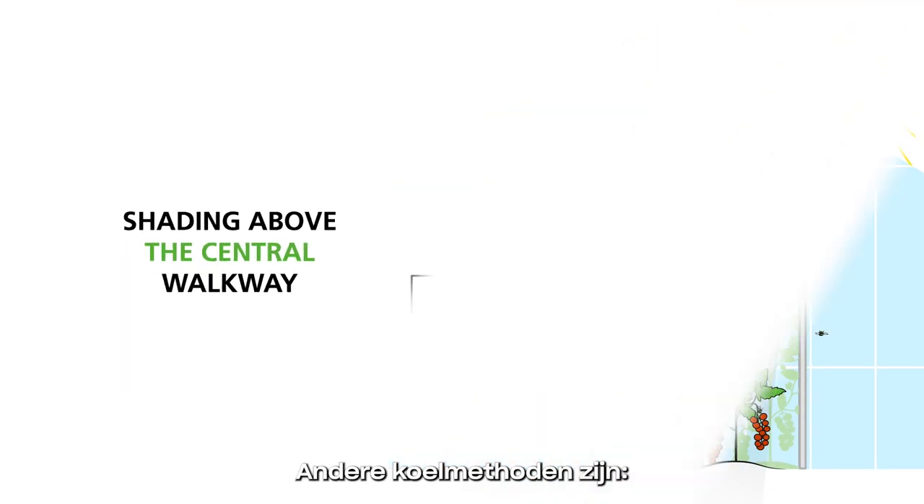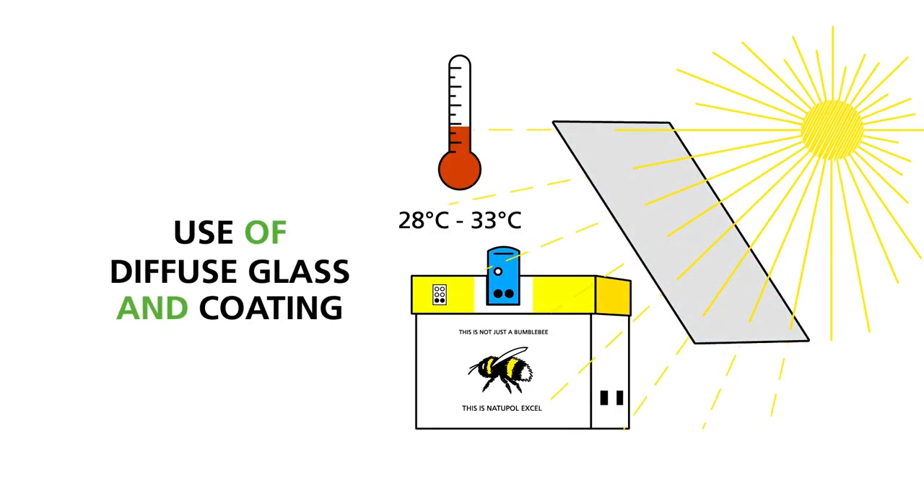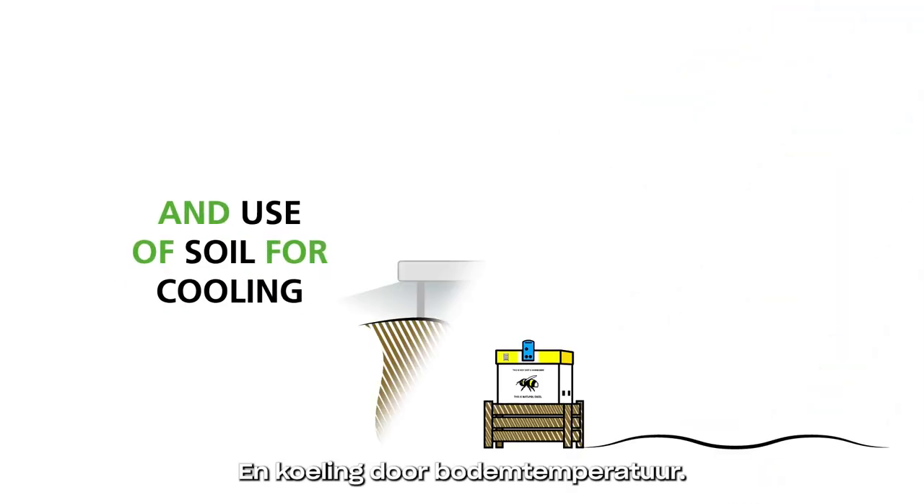Other cooling methods include the use of diffuse glass and coating, cooling by outside air, and the use of soil for cooling.